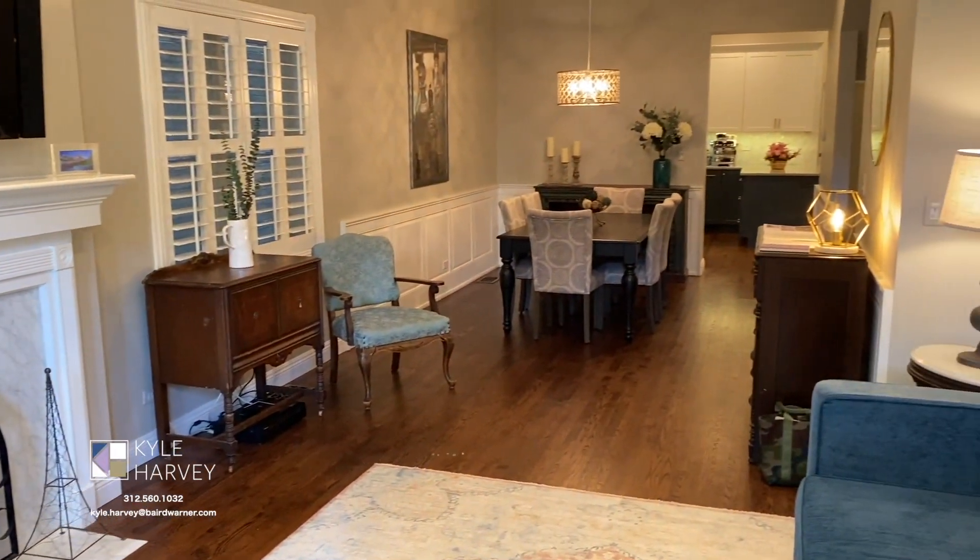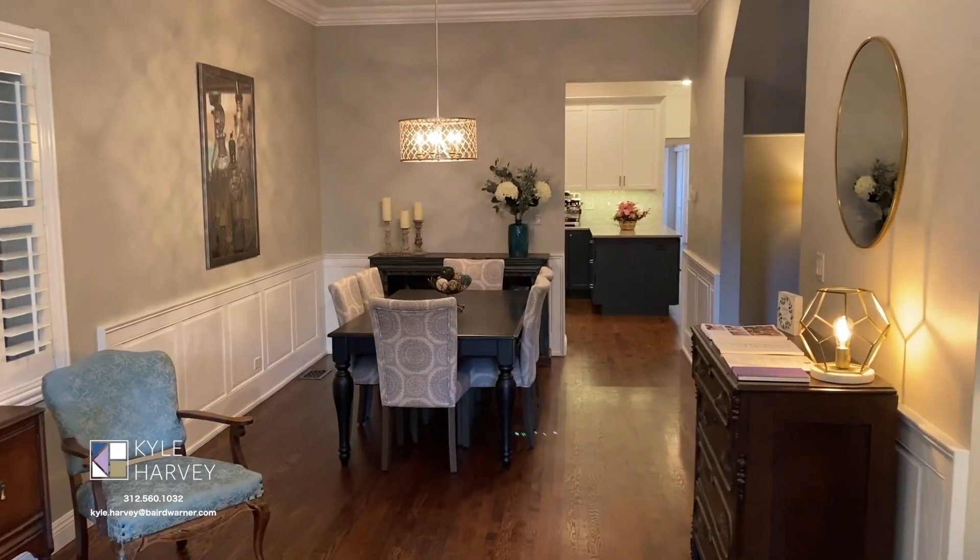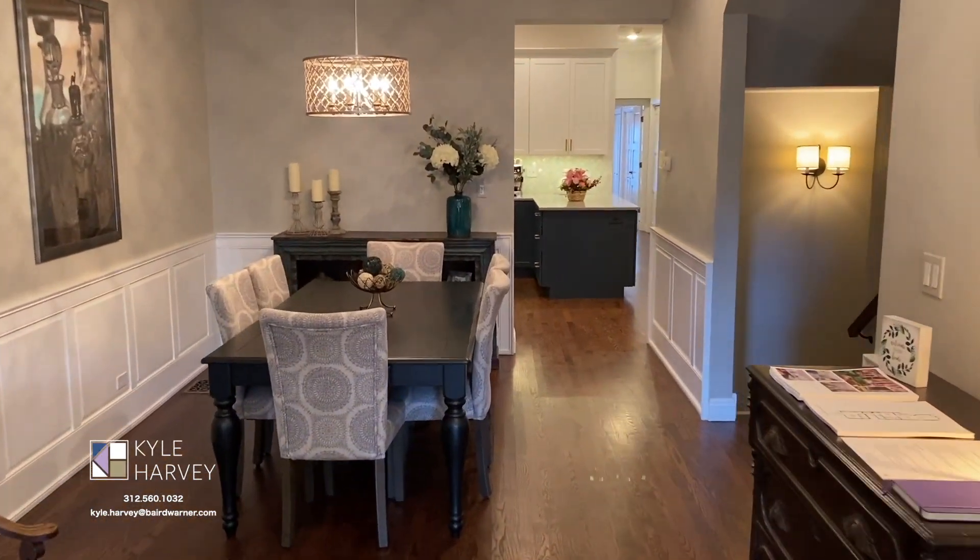We are now looking from the living room to the dining room. Note the custom wall paneling in the dining room.